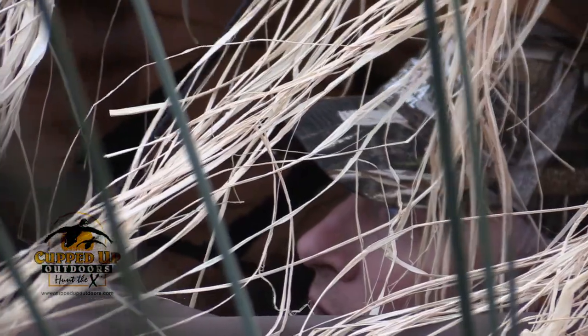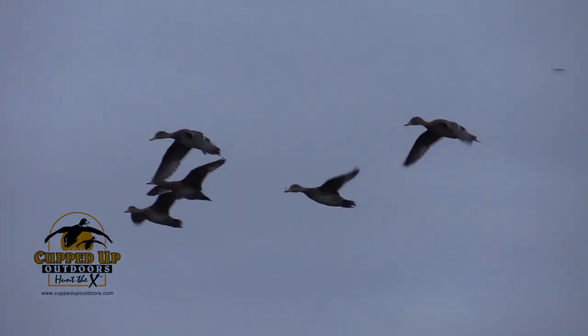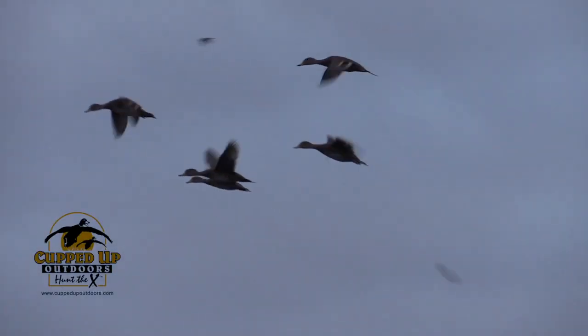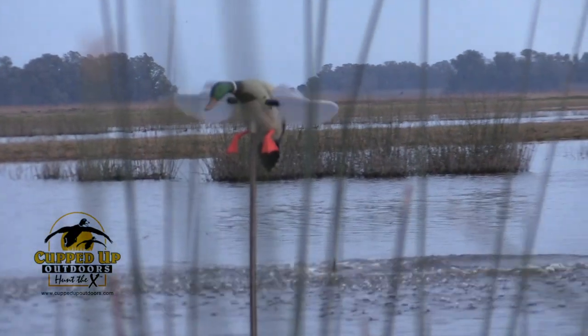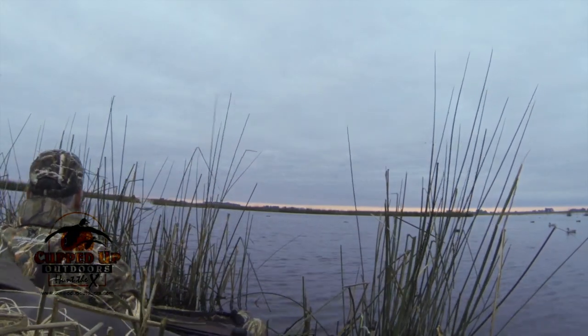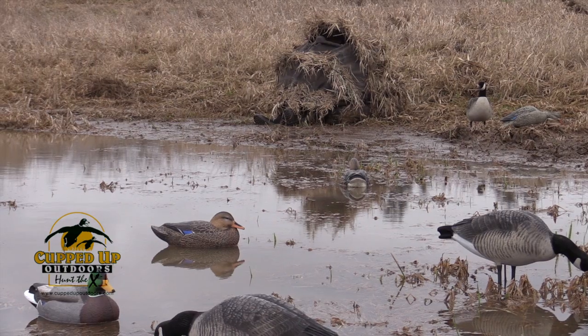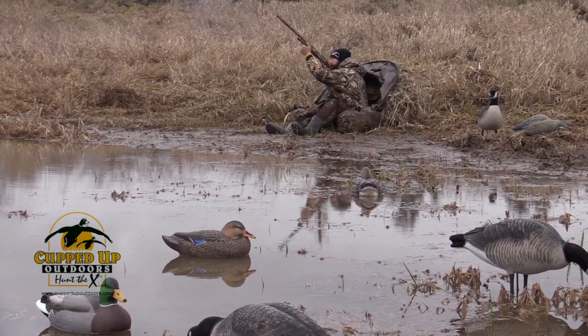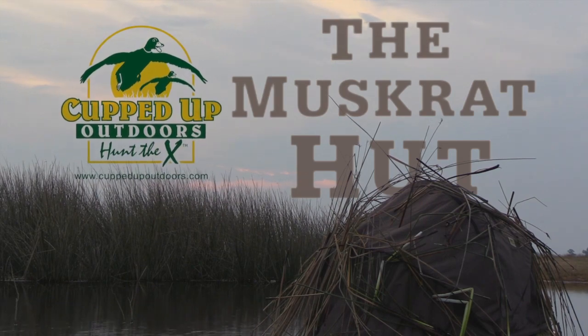If you're looking for a duck blind that you can hunt any terrain, it's a naturally occurring shape that waterfowl are accustomed to seeing. We've all got that one or two spots where there's no way to hunt the birds — you can't figure out how to get to them, you've got them located but there's no way to hunt them. The Muskrat Hut can help you kill those ducks. Find us at Outdoors.com and on Facebook at Muskrat-Hut.